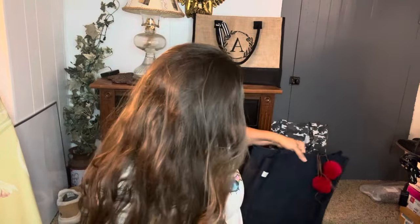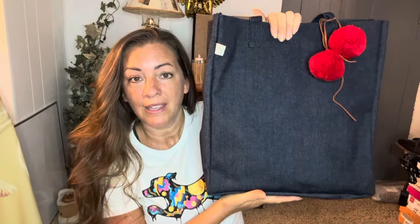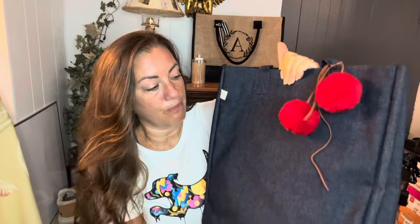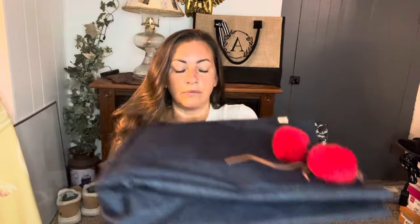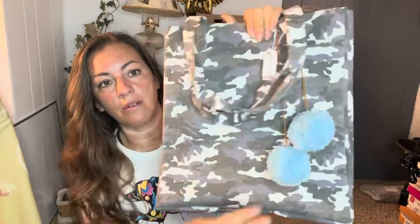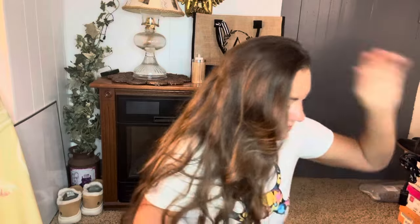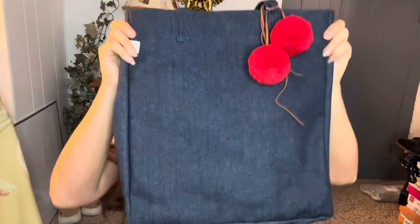I wanted to show you this. I am in this bag right now. This is by Quilted Koala. The way they ship their bags is the best I've ever seen anybody ship. Their boxes literally come not bent or anything. So I got this one here and then I got this one as well, and they come with these little balls. I wanted to show you a little bit of these bags.